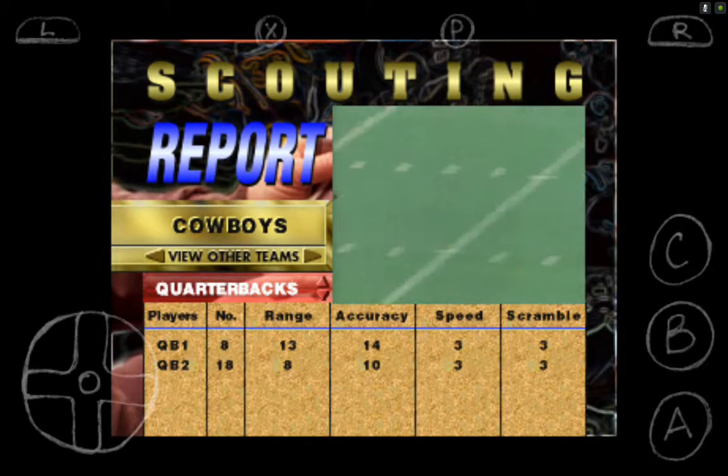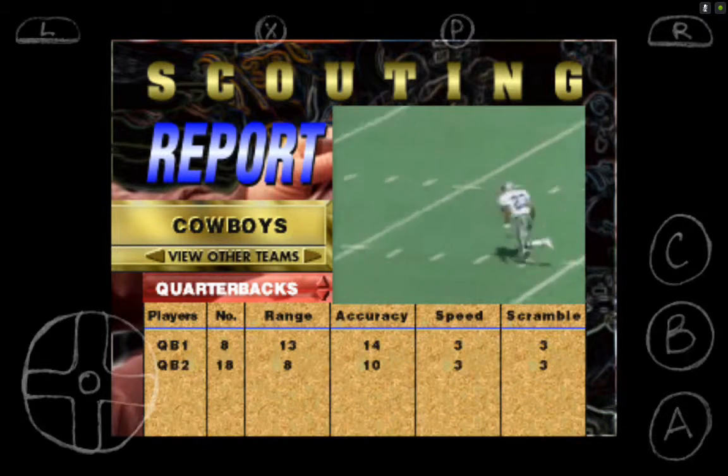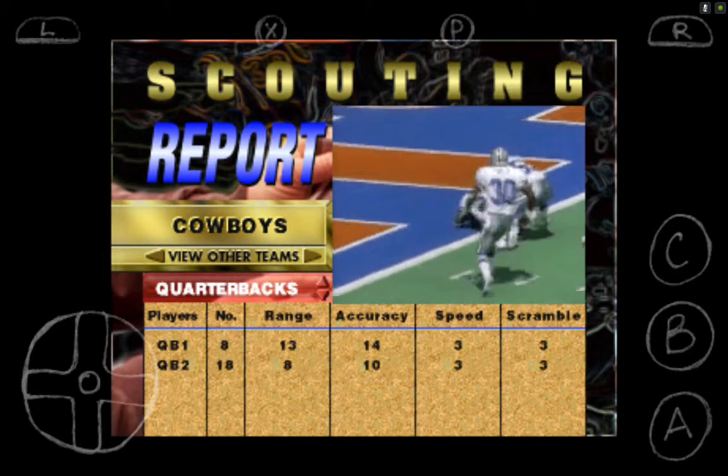Giants are back to punt. Here comes the Dallas rush. The kick is up — it's blocked! And Dallas has got a chance to score, the recovery at the four. Ball scores.